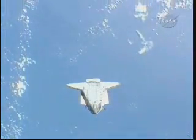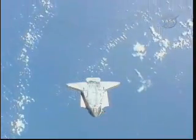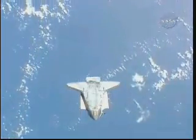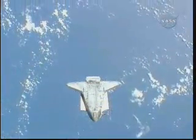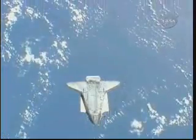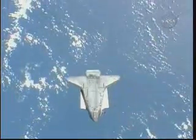Station crew members Jeff Williams and Oleg Kotov are positioned in windows in the Russian Zvezda service module on board the International Space Station, using digital cameras to map out the surface of the thermal protection system on Endeavour, looking at the tiles on the upper and underside of Endeavour.